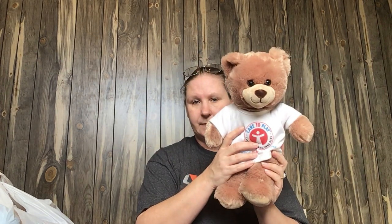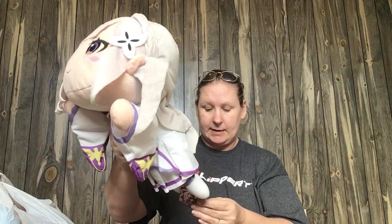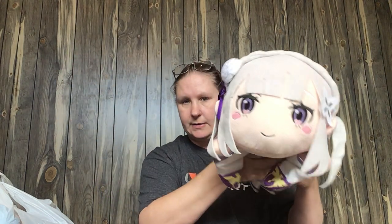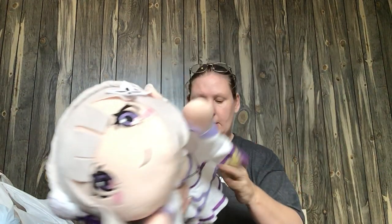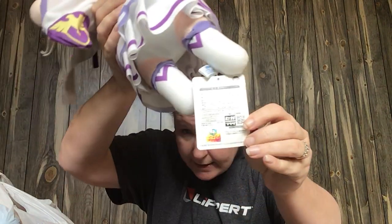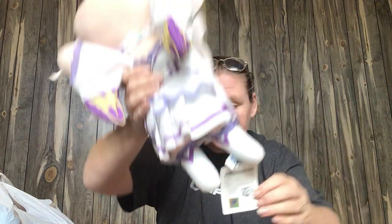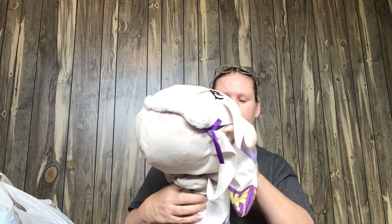This is a Build-A-Bear from 2019 — a newer one. It doesn't have any sound effects. And this next one — if any of you guys know what it is, please let me know. It is from Sega. She looks like she's laying down; that's her body and her face. Her tag says she's from Sega, made in China, but she's also got this tag with an iridescent element that says Kadokawa — K-A-D-O-K-A-W-A. If you guys know what she is, let me know.